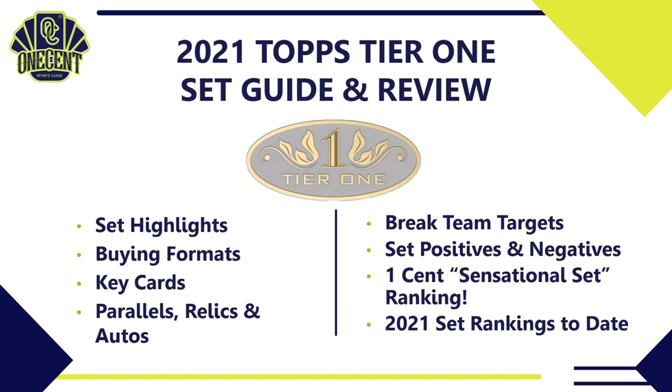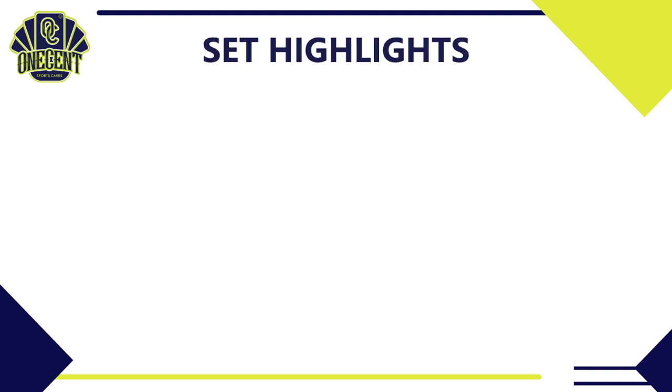So what are we going to cover in this set guide and review? First, we'll start with the set highlights — the 10,000-foot view of what Topps Tier 1 has to offer. Then we'll dig into buying formats, key cards, parallels, relics, and autos. I'll even tell you which teams you should be targeting in breaks. Then I'll go over what I believe the set positives and negatives are, which brings us to the OneCent Sensational Set Ranking and all set rankings to date.